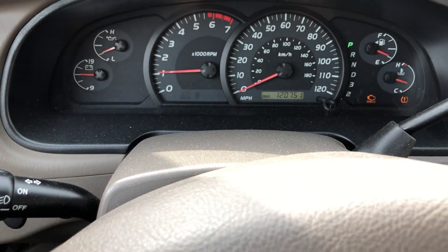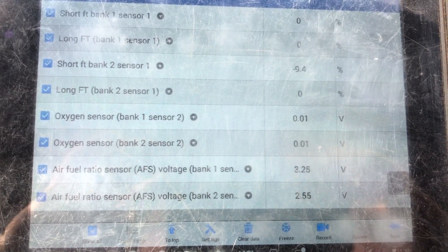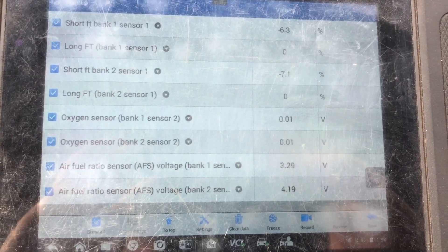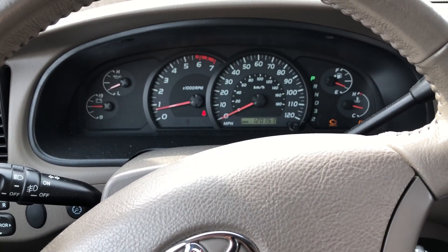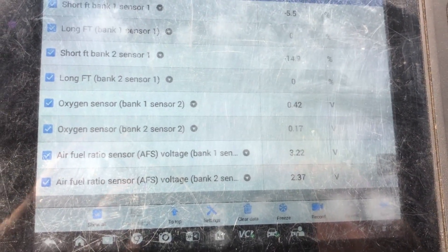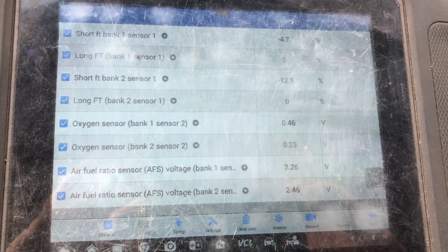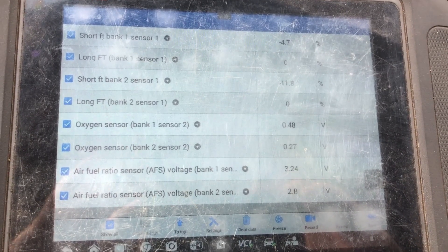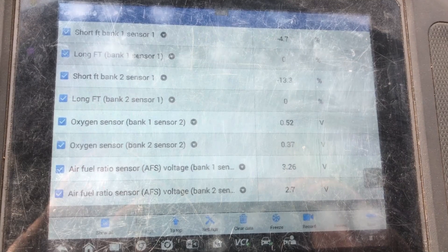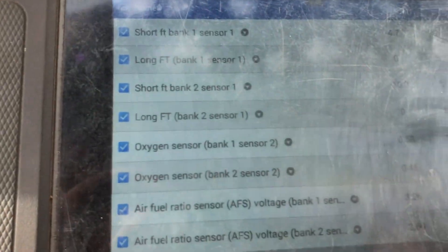Bank one is staying rock solid at around 1200 RPMs, while bank two is just jumping back and forth, back and forth. Now if it were staying really low at a sustained RPM — say going from normal to a lean condition — that could indicate something like a broken exhaust manifold bolt or an exhaust leak, where the exhaust pulse grabs fresh air and brings it in. That's going to hold it more steady — going from say three volts down to two volts at a sustained RPM — but it's not going to be flying back and forth like this.